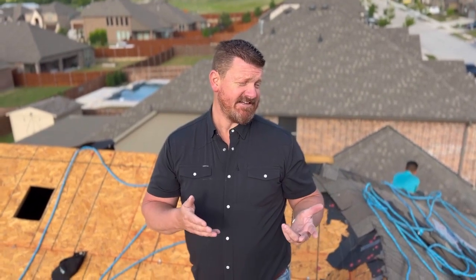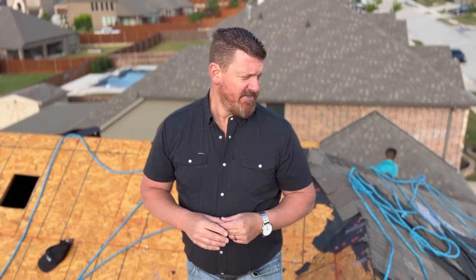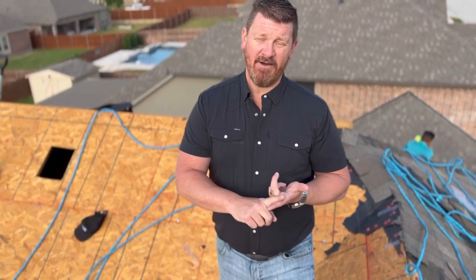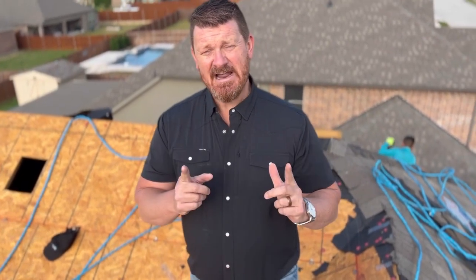This roof actually has the Atlas Pinnacle shingle on it, and that's how we were able to get this roof bought. This shingle is actually discontinued, but the insurance company — in this particular case, State Farm — said this shingle is still available on the market, you have to replace it. So we went ahead and got a shingle, because the brand and the color are still available, but what's not available is the exact size. This shingle is actually two and a half inches shorter than what the current shingle is on the market. Atlas says you can't mix your shingles, and the last thing you want to do is mix shingles in the middle of the field and potentially have a leak and have more problems.